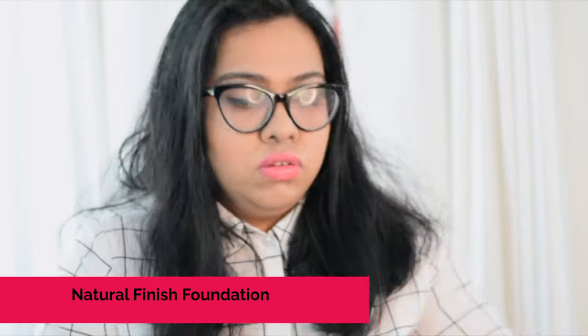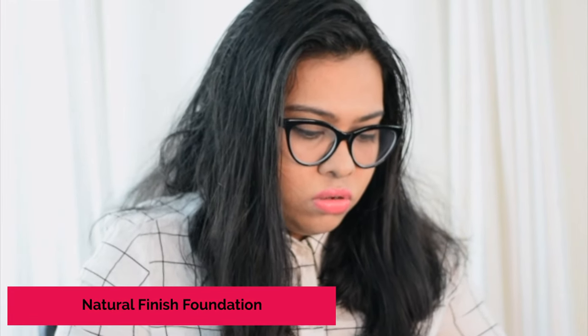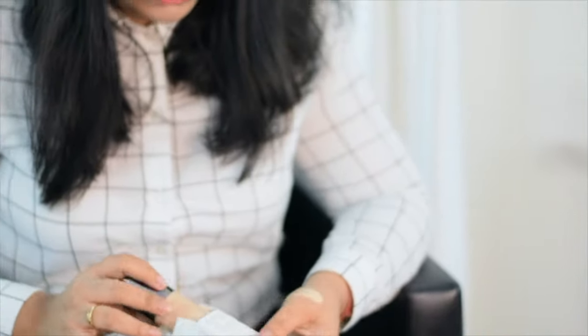The first product is highly recommended for people who don't want to spend a lot of time putting on makeup and are always in a hurry — like office girls. The first product is the Natural Finish Foundation. I will open the packet and show you. Give it a look, guys.